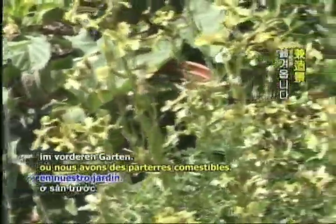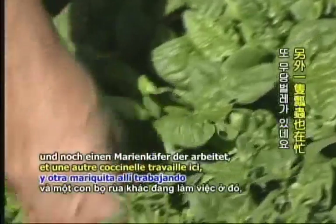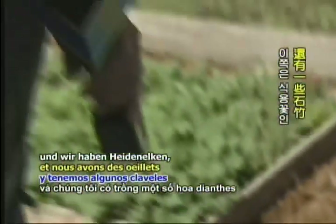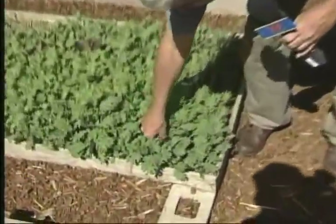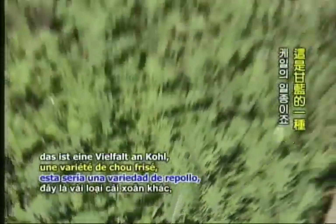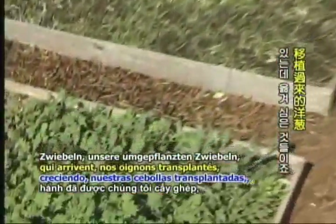We get them up to a gallon size and then move them out to the front yard where we have edible landscaping. Here we have some spinach — the end of the year spinach — and another ladybug in there working it. We have some dianthus for edible flowers right there. We have red Russian kale right here. This will be a variety of kale, and then we have some onions coming up — our transplanted onions.